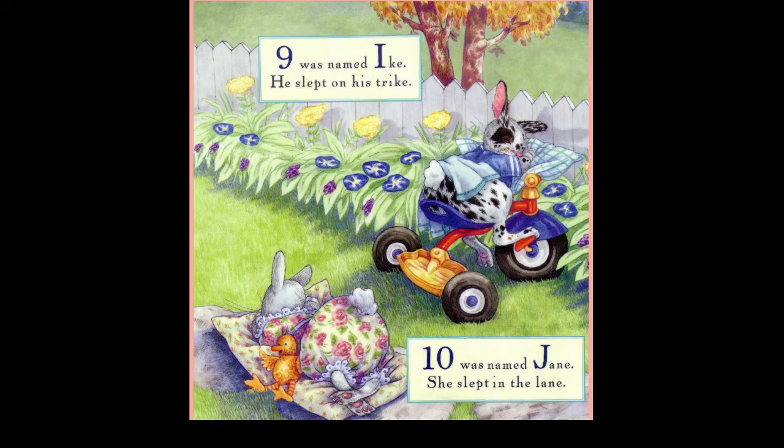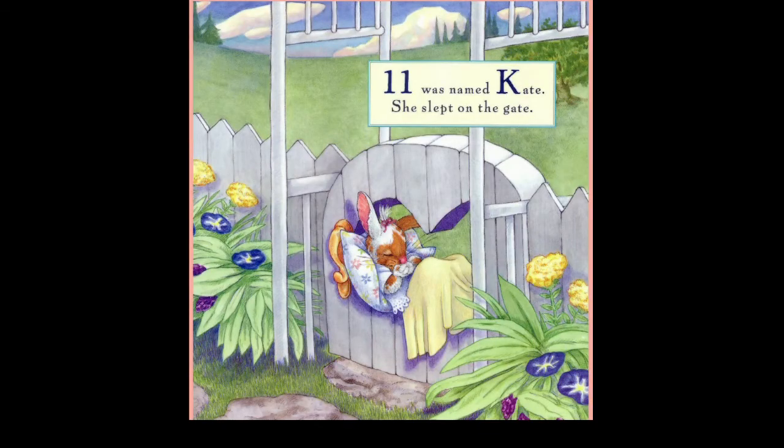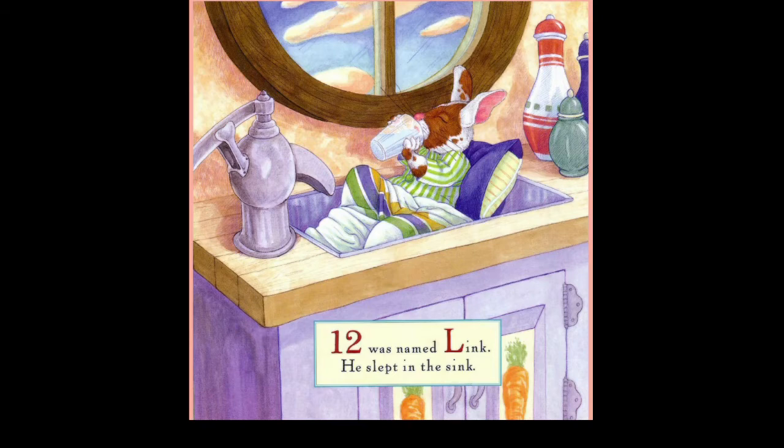Nine was named Ike, he slept on his bike. Ten was named Jane, she slept in the lane. Eleven was named Kate, she slept on the gate. Twelve was named Link, he slept in the sink.